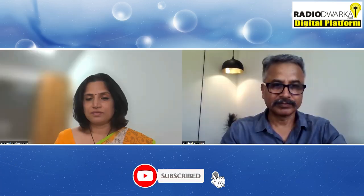Welcome viewers to Radio Dwarka. Today we have Dr. Rashmi Falaceri. Dr. Rashmi is an associate professor in the department of medical oncology and she is also a practicing pediatric consultant and dermatologist. Dr. Rashmi, welcome to our show. Thank you.